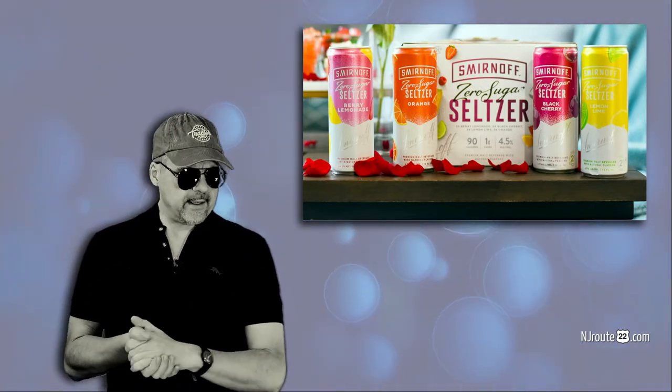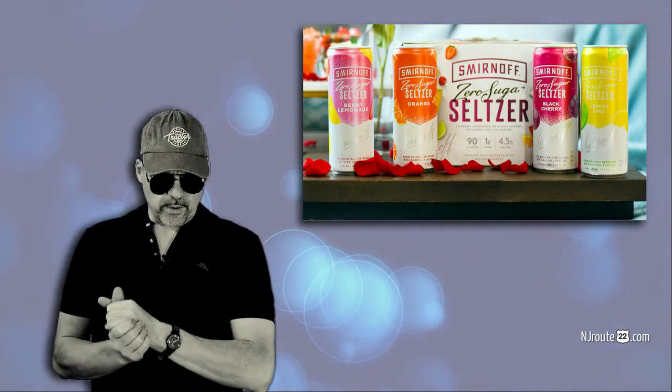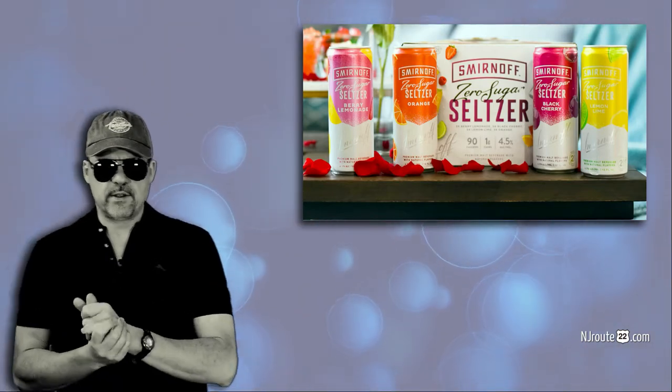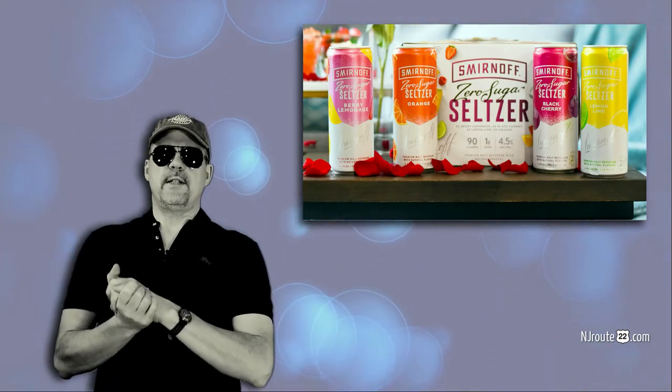Today I bought a couple cases for New Year's. They have a totally new design — that's the design you see up on the screen here next to me — and it's called Zero Sugar Seltzer, period.